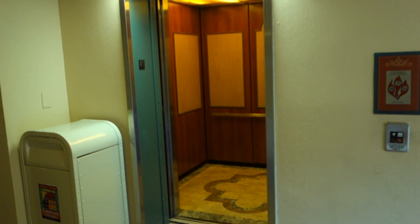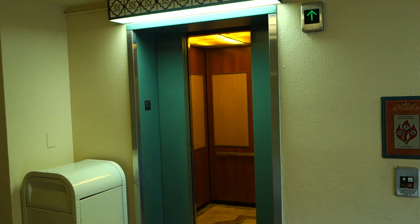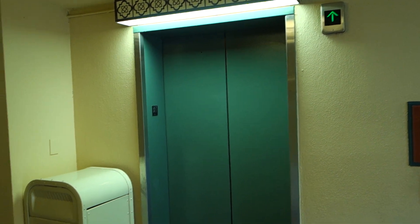Casitas 5 elevators — there they go. And that's gonna be it.